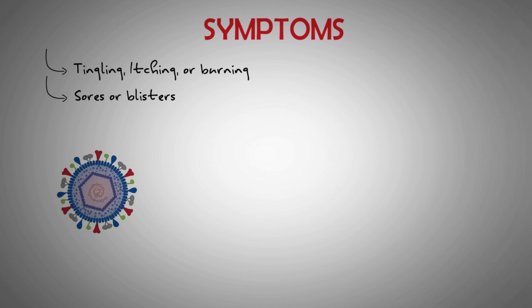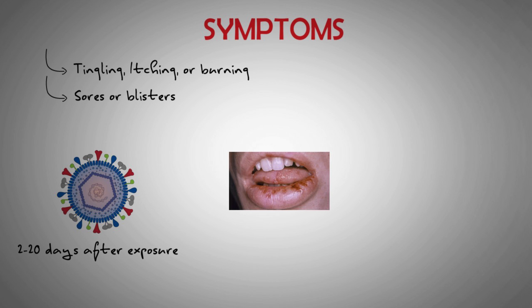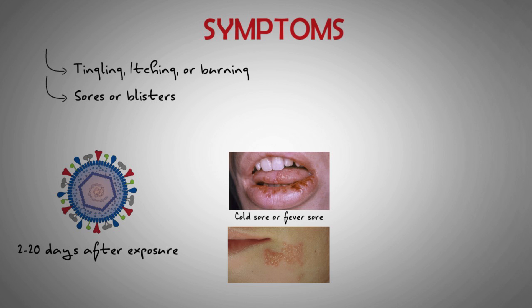Symptoms tend to develop 2–20 days after exposure to the virus. Oral herpes causes blisters — sometimes called fever sores or cold sores — to develop in or around the lips and mouth. Sometimes these blisters form elsewhere on the face or on the tongue, and more rarely on other areas of skin.